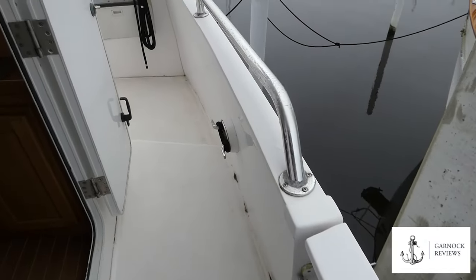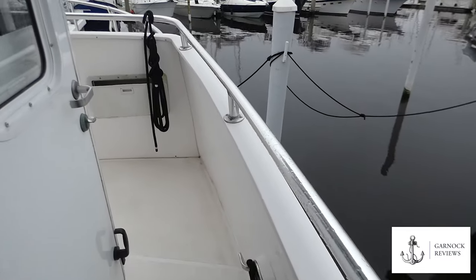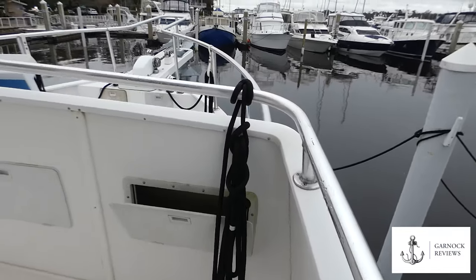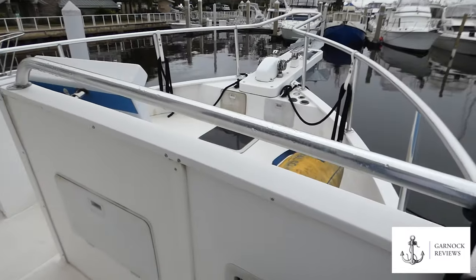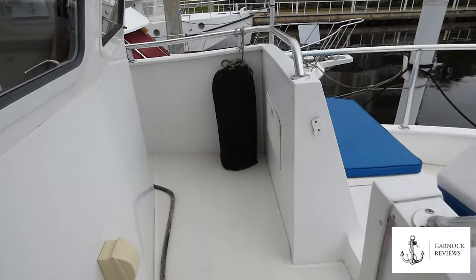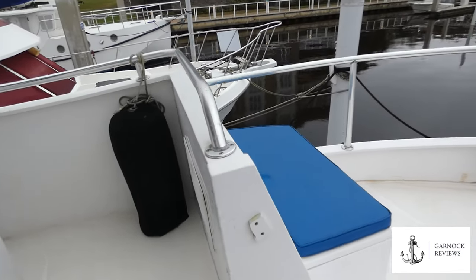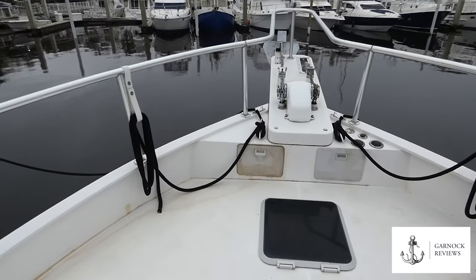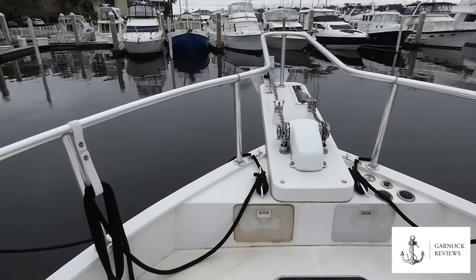Moving towards the bow, you'll see the Portuguese bridge here. There's a lot of storage just in front, which is ideal for ropes, fenders, power cords, and things like that. We've also got two anchors on this one with the windlass, including the Maxwell 1500 dual chain windlass and 300 feet of all-chain rode on each side.